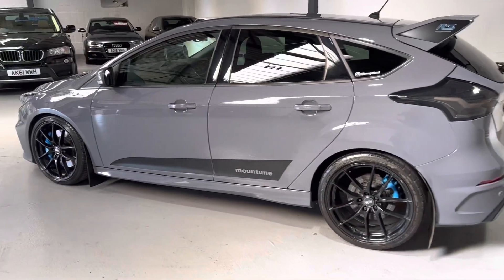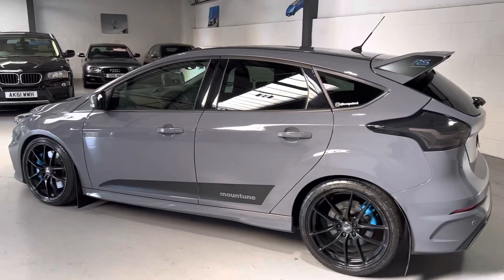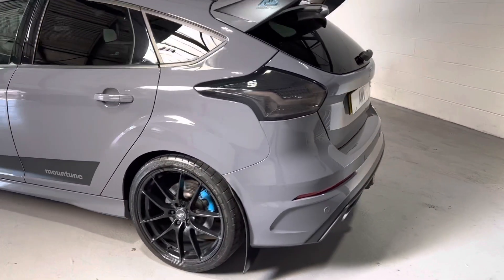It's a cracking car. 29,700 miles. It's got full service history. Last service was only done at the end of 2021.